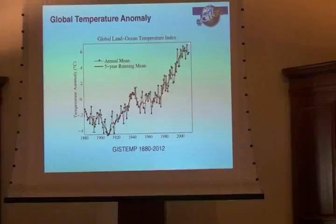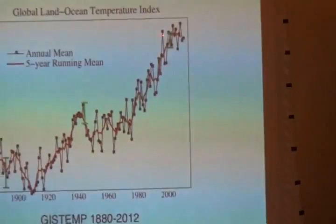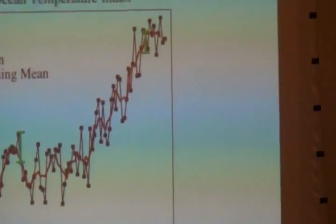Here we are at the end — you can see 2012. That wasn't a record-breaking year. You can see that 2010 was warmer, 2005 was warmer. And then there was a really outlier year back in 1998. We'll get to the reasons why those were warmer than the others in a second.